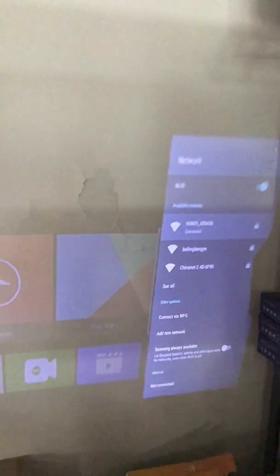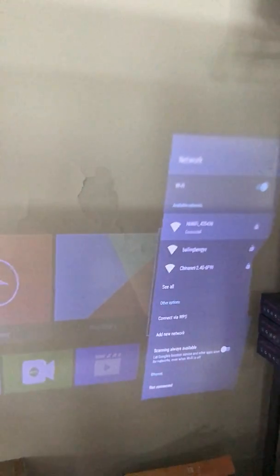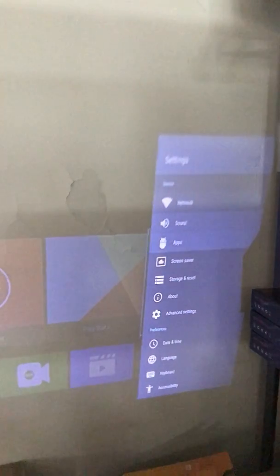I have just entered my Wi-Fi password and connected to the internet again. That is my step one. For step two, let's check the firmware version that now exists in the system after the factory reset.